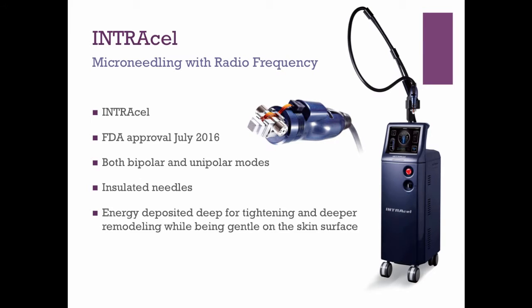Intracel is microneedling on steroids. Microneedling is combined with radiofrequency — a form of heat — to give much more aggressive results. Our device was approved in July 2016. For science geeks, it includes both bipolar and unipolar modes and insulated needles, and it deposits heat deep in the tissue for more tightening and tissue remodeling while being very gentle on the surface of the skin.